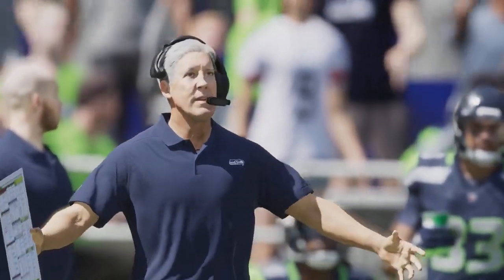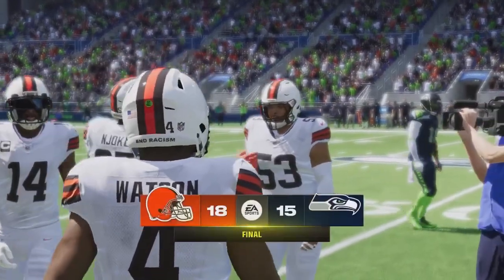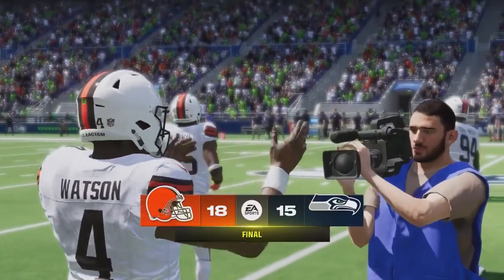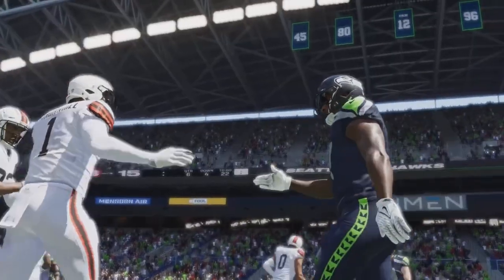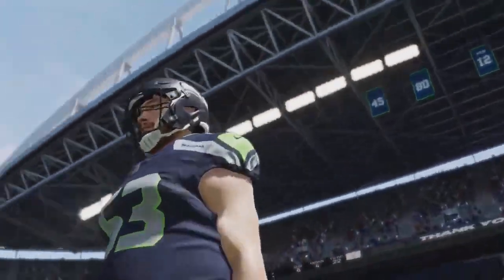On that last play, Charles, they were on the wrong side of midfield — they needed something near a miracle and they couldn't get it done. Yeah, the effort — that was good, very good in fact. They were just a little too far out to get a decent look at the end zone for that last opportunity.